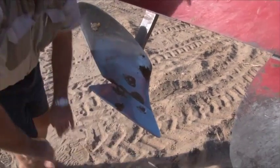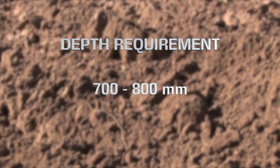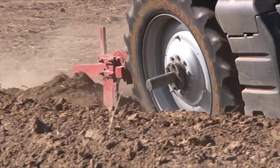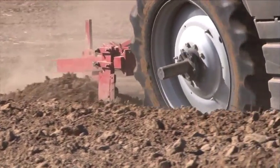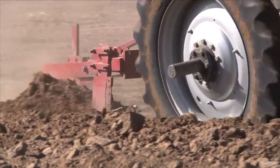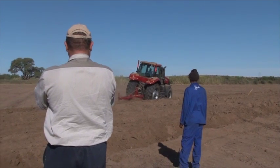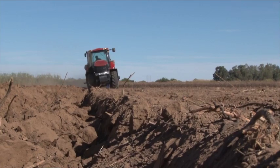Vineyards and crops normally have a depth requirement of about 700 to 800 millimetres in order to reach full growth potential. We use a 1.1 metre deep plough capable of doing a hectare in between 7 to 10 hours, getting your soil to the best medium for the growth of your crop.